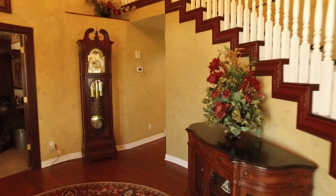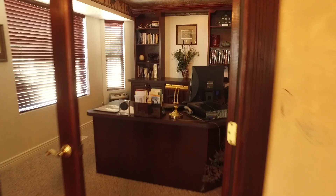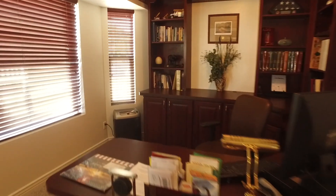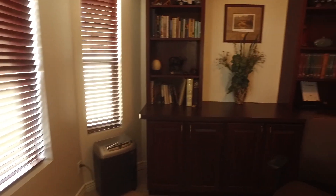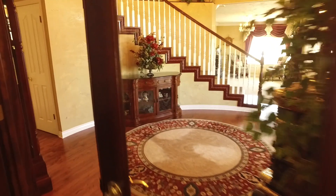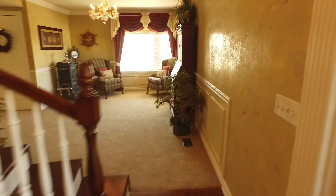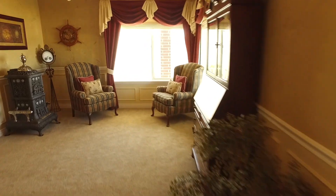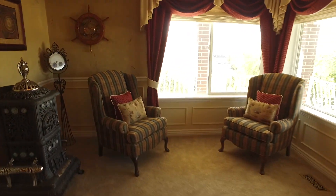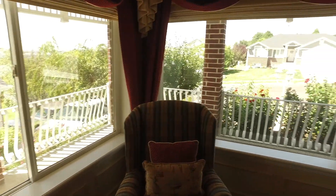The floor plan is pretty spectacular too, perfect for everyday living and entertaining. Let's start off by taking a look at this home office where you have plenty of space to work from home and some beautiful built-ins too. As we go back through the French doors and across the entryway, you're going to be happy to see this living room area, perfect to meet and greet guests. These corner windows just let in so much light and beautiful views.